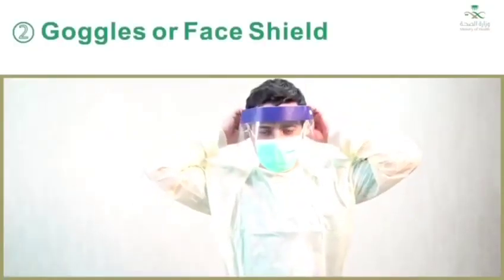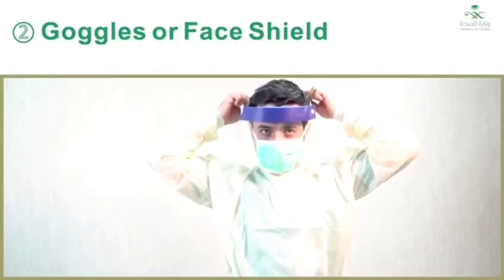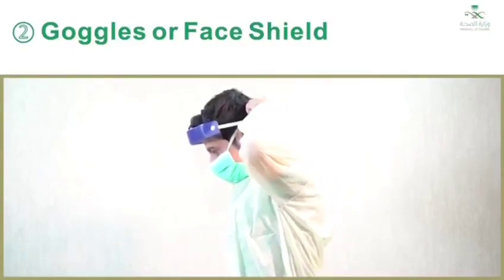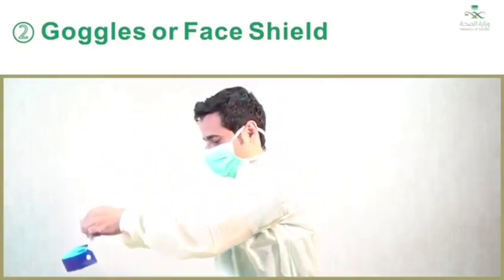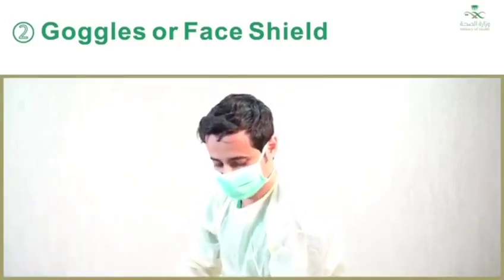Step two: goggles or face shield. Outside of goggles or face shield are contaminated. If your hands get contaminated during goggle or face shield removal, immediately wash your hands or use an alcohol-based hand sanitizer. Remove goggles or face shield from the back by lifting the headband or earpieces. If the item is reusable, place in a designated receptacle for reprocessing; otherwise, discard in a waste container.